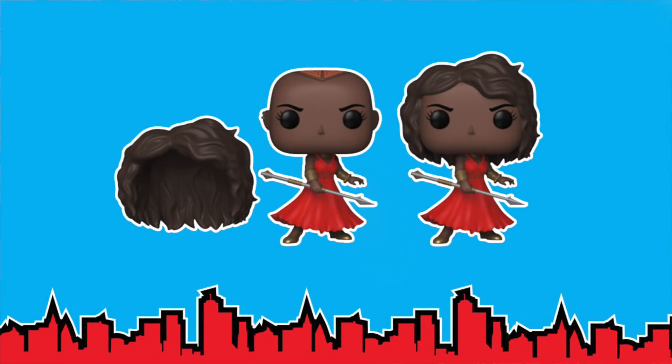After that, we have new Marvel ones. We have Okoye, which is really cool, and she has her hair that comes off. I'm not really sure what this is about because I haven't seen Black Panther yet — apparently she wears a wig in the movie. It does look pretty cool nonetheless.